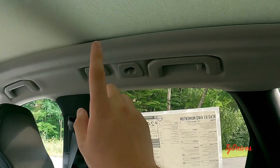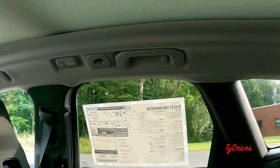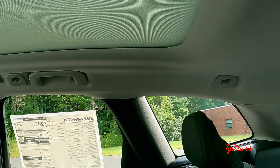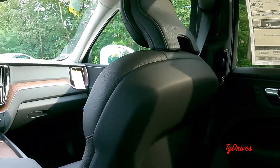As far as features up here, we have LED illumination and grab handles, as well as coat hooks. The panoramic sunroof continues very nicely back here — it's definitely a pretty large sunroof.